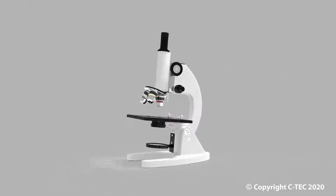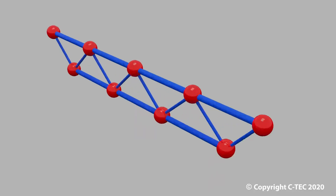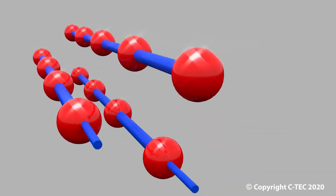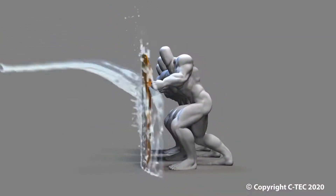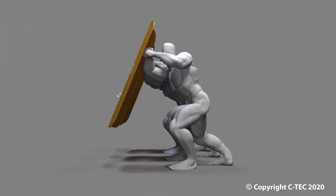Considerable scientific engineering has been employed in remodeling the old hybrid core into that for the new tribrid, achieving unprecedented results. This unique core structure of the tribrid will completely outperform the old hybrid formulation in every aspect.